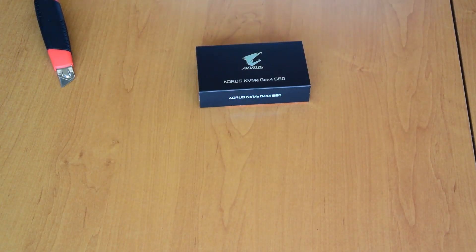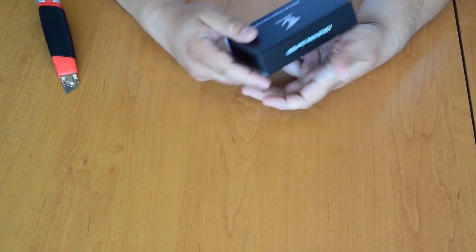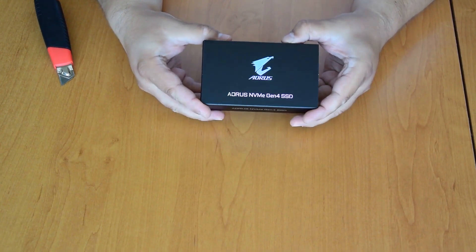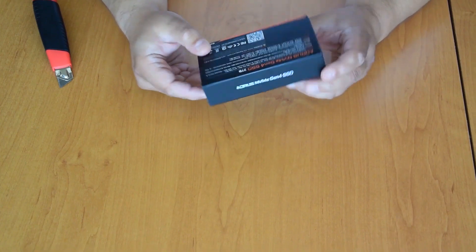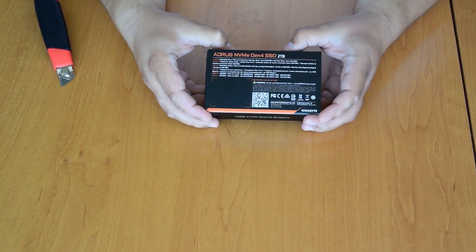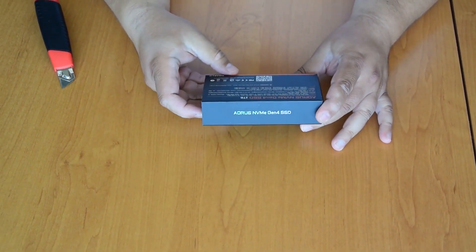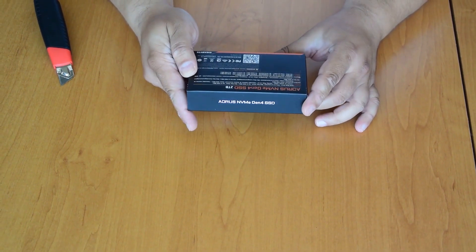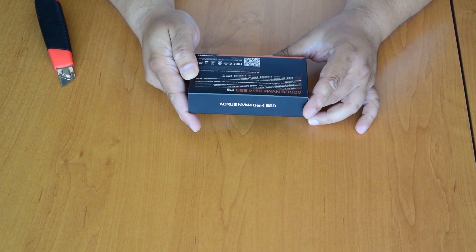This is the new AORUS NVMe Gen4 SSD. It is using the new PCI Express 4.0 interface and it has some incredible read and write speeds. The sequential read speed is up to 5000 megabytes per second.